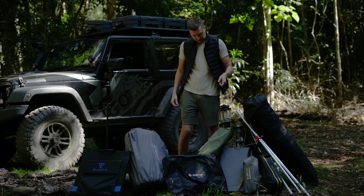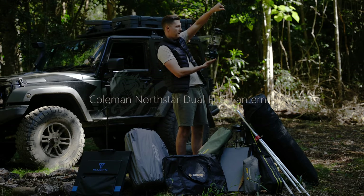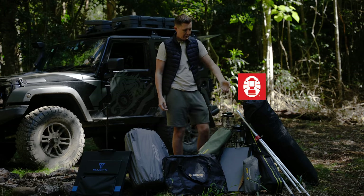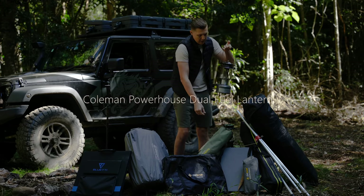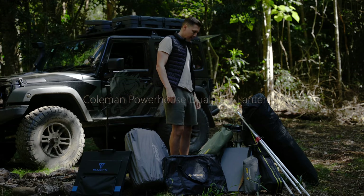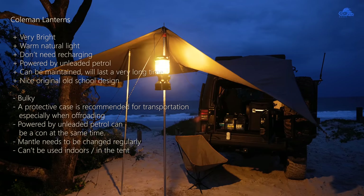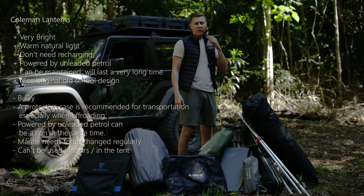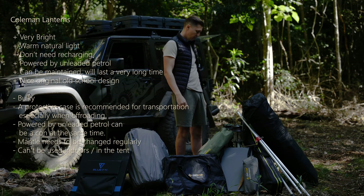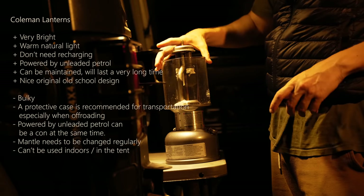Then we have our beautiful Coleman lanterns — we have two, two different ones. One is the North Star, which is a very iconic lantern for Coleman; I believe the logo is basically a silhouette of this lantern. The other one is the Powerhouse Dual Fuel, also a very amazing lantern. These lanterns are pretty old school, but they provide a very nice natural light, they're very bright, you can power them with fuel, they don't need recharging. You put in fuel and they start working. They last quite long on one fuel fill, and you can maintain them and buy replacement parts — if something breaks you don't have to throw the whole lantern away.